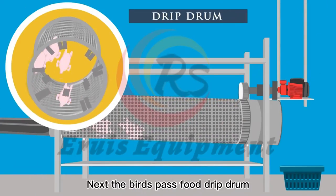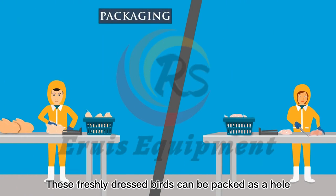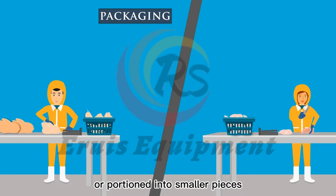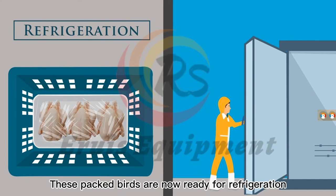Next, the birds pass through a drip drum to completely drain water. These freshly dressed birds can be packed as a whole or portioned into smaller pieces. These packed birds are now ready for refrigeration.